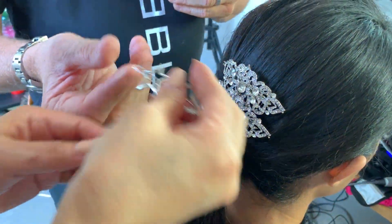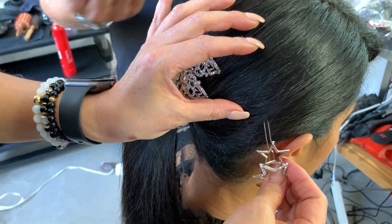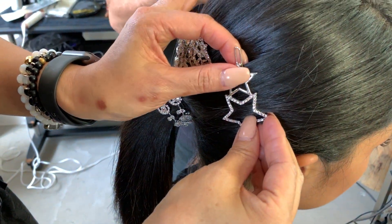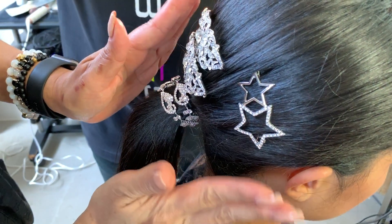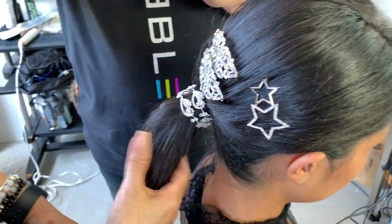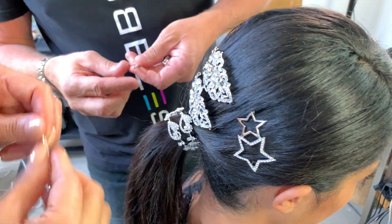You could get your clients to bring the accessories in themselves and then upcharge for the updo. It's a really fun way — whether it's a chignon, whether it's a ponytail, whether it's a free-form updo, or even just putting a barrette through the side if your hair's down.